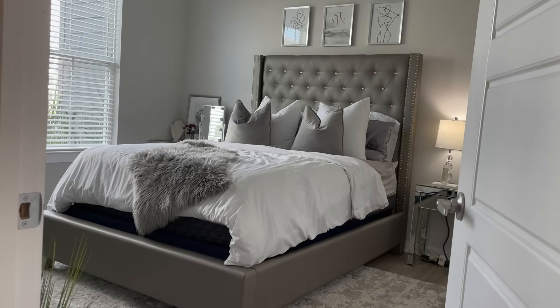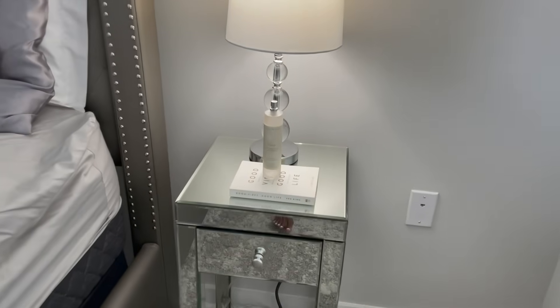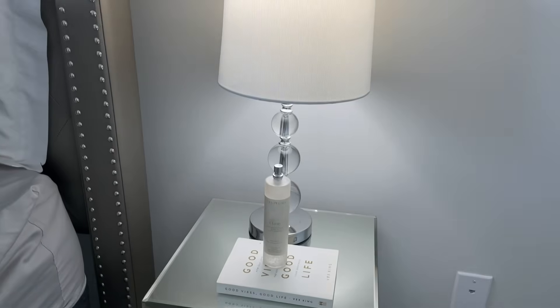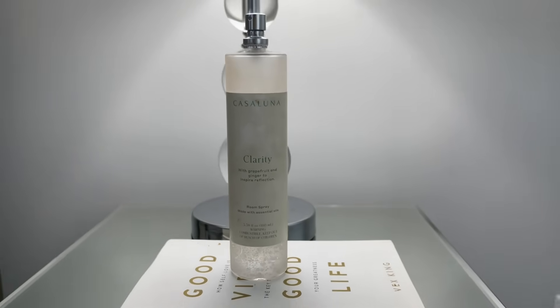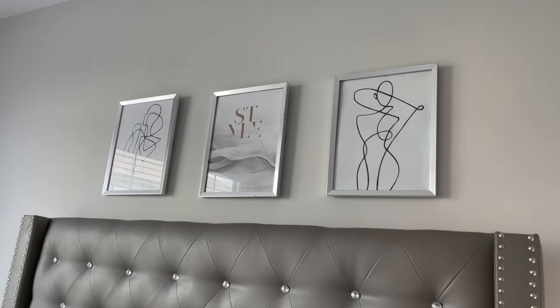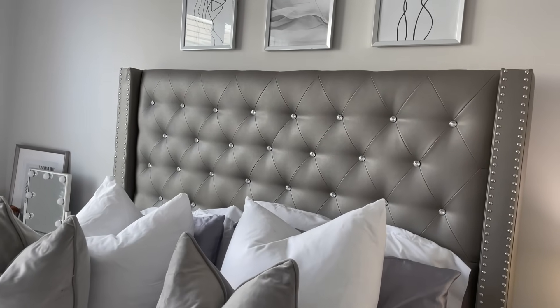My end table is from Target — a mirrored glass end table that I really like. This lamp is from TJ Maxx. The Castle Luna Room Spray in Clarity from Target is probably my favorite — it smells so good. I have the Good Vibes Good Life book by Vex King from Amazon. The abstract art is from the At Home Store, and the frames on the wall are also from At Home Store with portraits from Desenio.